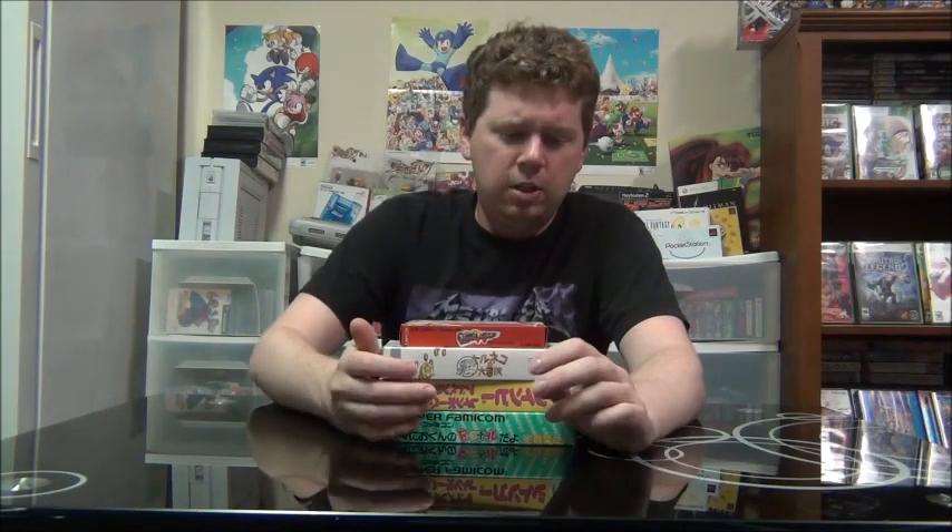Famicom and some Super Famicom games. This first game is really awesome — Capcom goodness. It's Mighty Final Fight, which is kind of like the chibi 8-bit version of Final Fight. You have your three selectable characters: Cody, Haggar, and Guy. Unfortunately there's still no two-player in this, but it's a lot of fun. All the characters are the super-deformed versions — little guys with big heads. It's just a fun 8-bit beat-em-up. Mighty Final Fight.